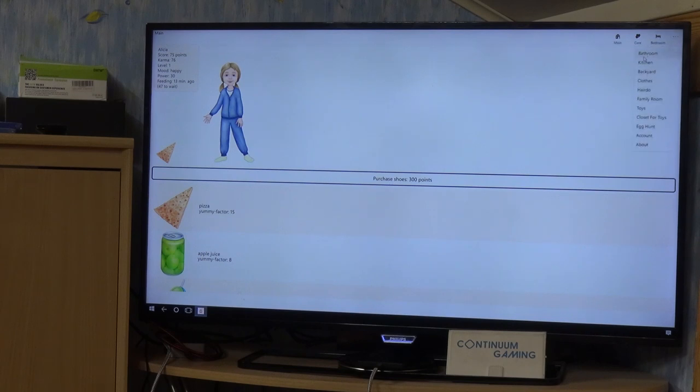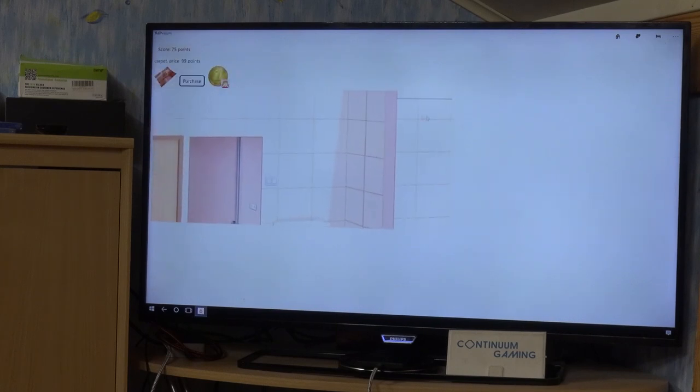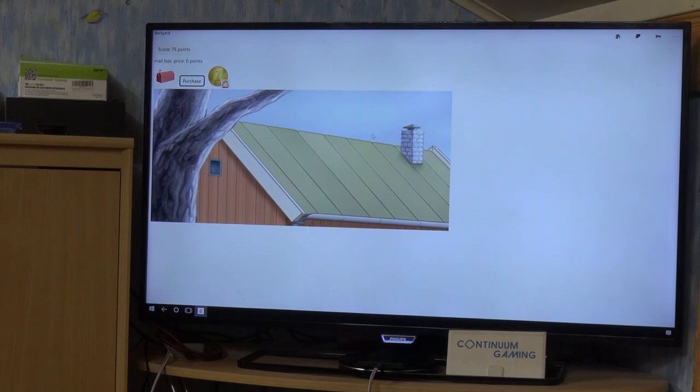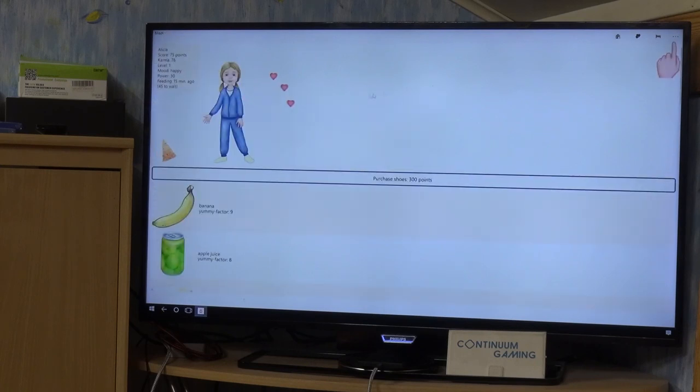You can keep her alive by getting her different things. Going up here you can see different room options — for instance if you go to the bathroom you have options to buy things for that room. This is true for all the rooms. Going to the backyard you get a backyard view, and you can buy stuff for your girl so she's happy. There's also a post box here.